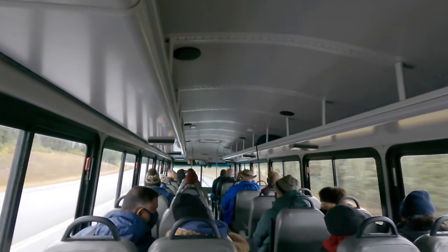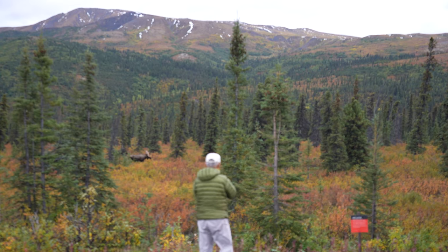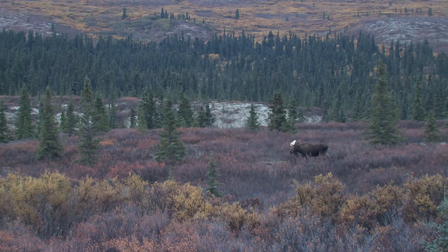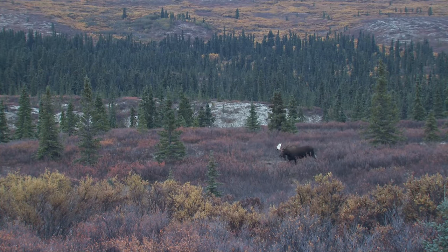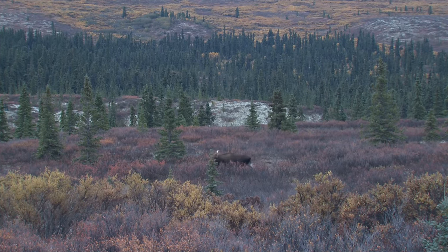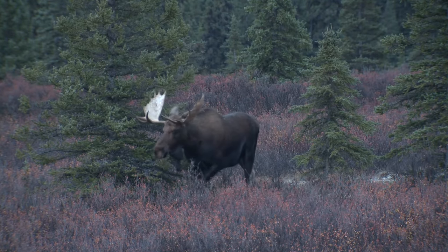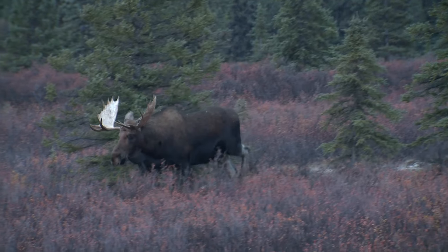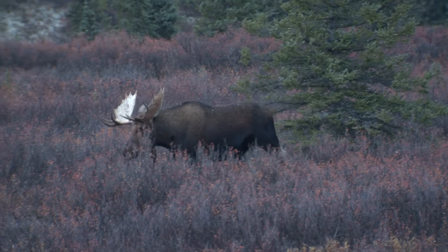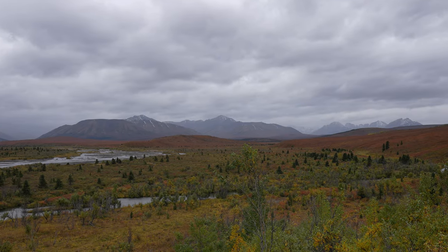It is a bit gloomy today so fingers crossed we'll see something from the bus window. Just a week before I arrived, there was a massive landslide caused by climate change that melted permafrost and took out the road around mile 44. Normally the park road runs to mile 92, connecting the park entrance with several visitor centers and a farther out park lodge. There's no word yet on when this road will reopen as there is a massive amount of work that needs to be done to fix it.